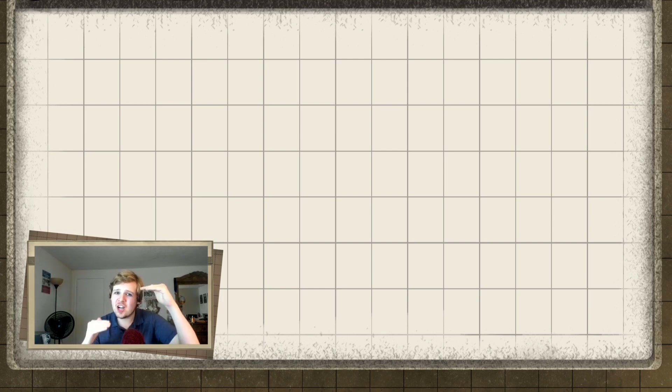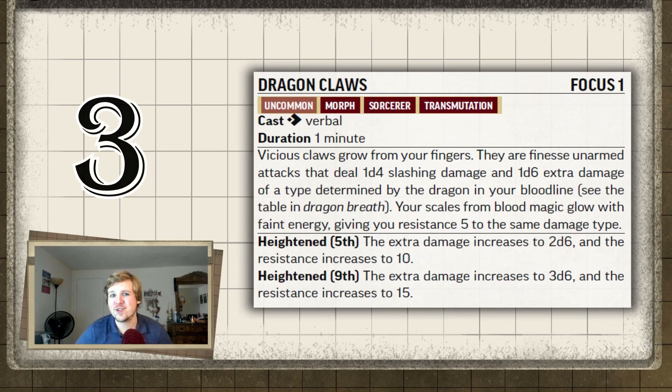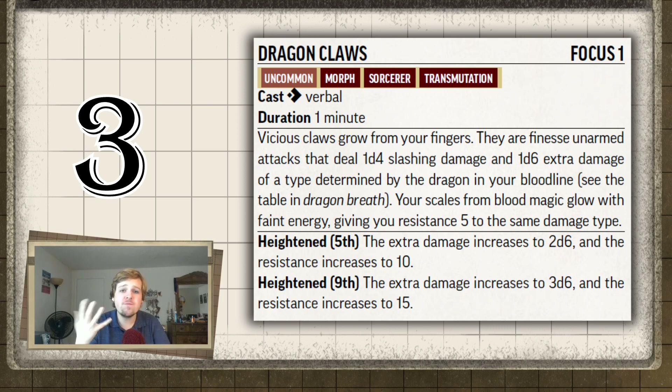Top three — this next one and Glutton's Jaw could easily be switched because they're kind of similar. We're going with Dragon Claws for Draconic Sorcerers. For one action and one minute, you grow Dragon Claws and gain a Claw Attack. This attack deals 1d4 plus 1d6 elemental damage plus Strength. Depending on the type of dragon you picked at character creation — say a red dragon — you'd deal 1d4 slashing and 1d6 fire damage. Or if you picked Green Dragon, 1d4 slashing and 1d6 poison damage.